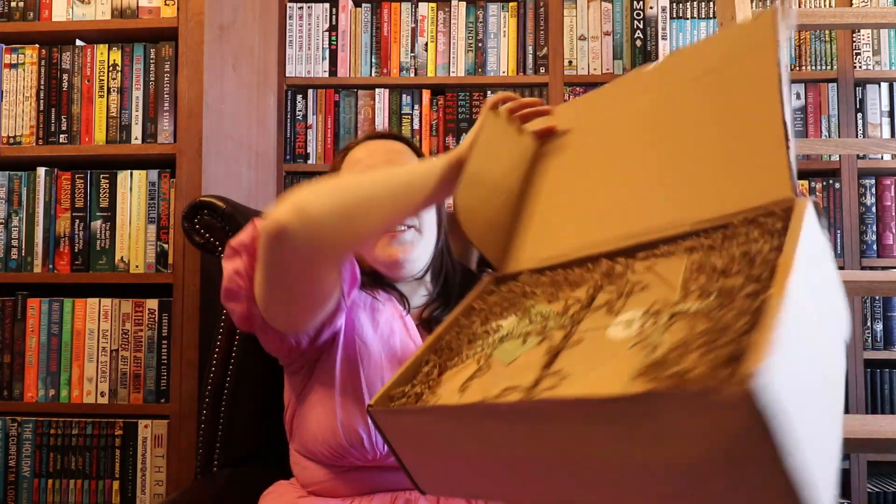So this is how the box arrives. Also forgot to mention, but all of the packaging that they use with this book box is 100% fully recyclable. I really love when books come wrapped like this — it's got the string and the brown paper. I don't know why but it's really exciting to me. Let's see what my first one is.